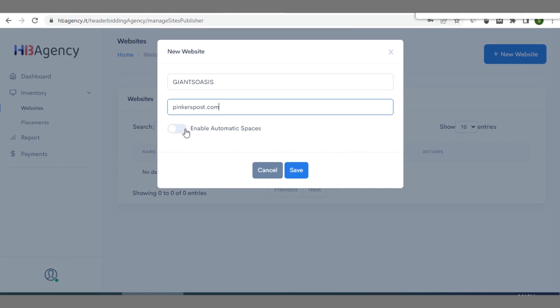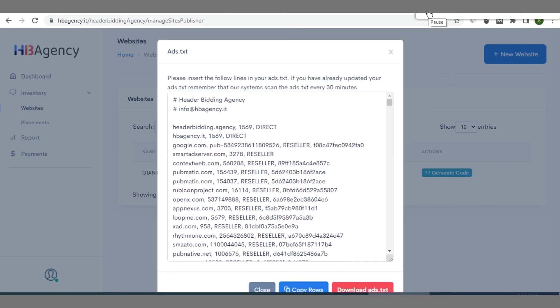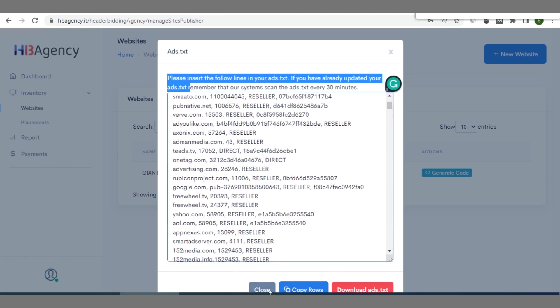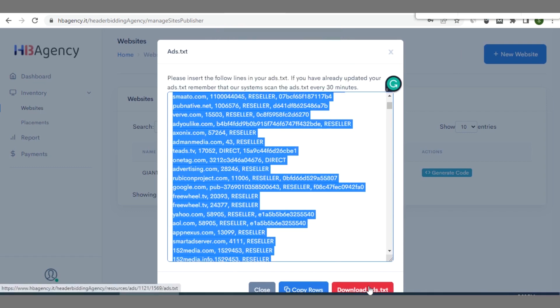The 'Enable Auto Spaces' option is optional — you can just leave it as it is. After clicking Save, you'll see a success message. You'll then see the ad code you need to add to your ads.txt file. Click 'Copy Rows' to copy it. Note: this is an Italian company so some interface text may appear in Italian — you can translate your browser to English. As a blogger, your goal is to make money, so the country of the ad network doesn't matter.